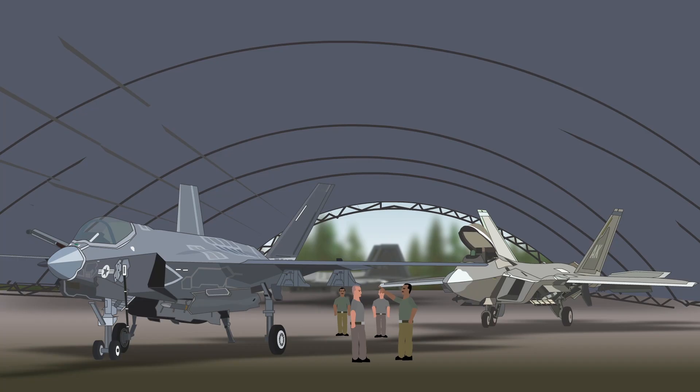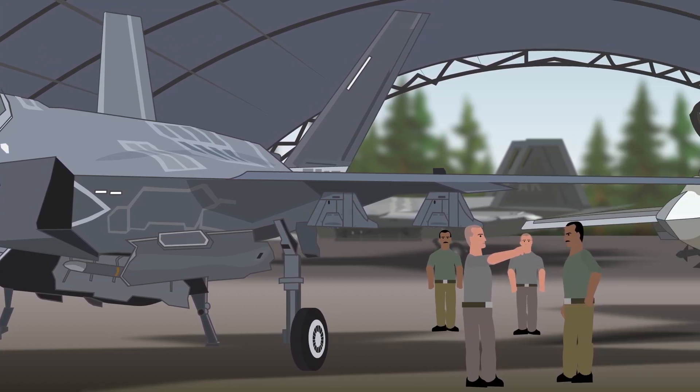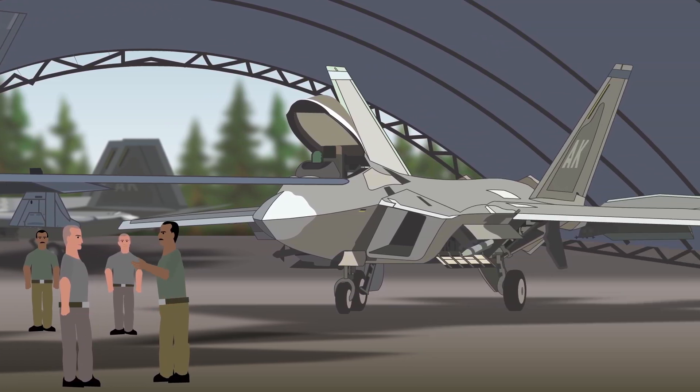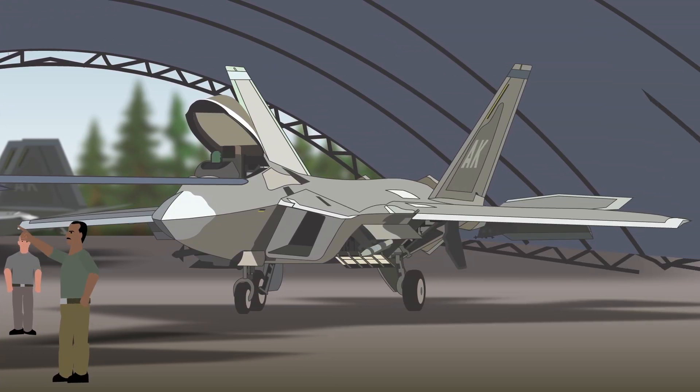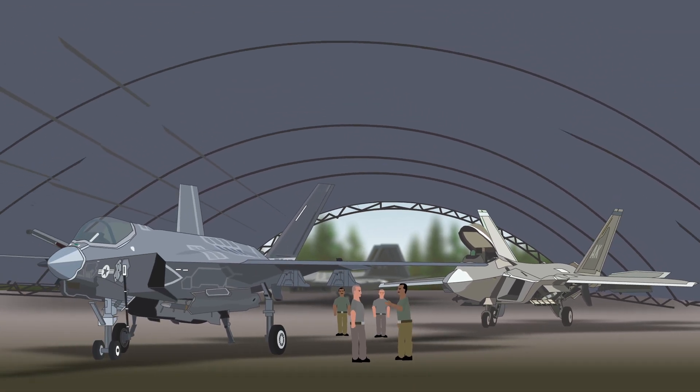It's also claimed that the F-35 is far easier to maintain than the F-22, which was a complete and utter logistical nightmare to service, though there have been concerns about the aircraft's many systems underperforming, being unreliable, and vulnerable to electronic attacks.